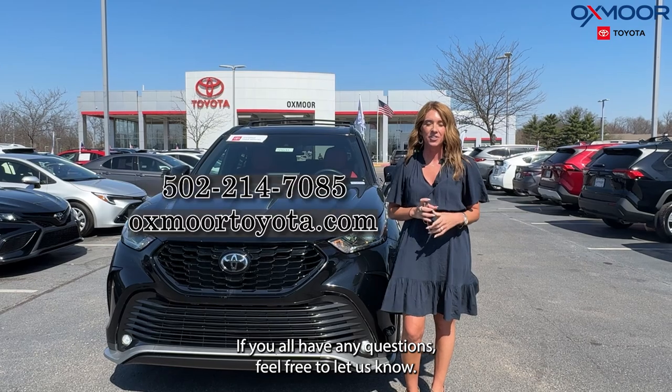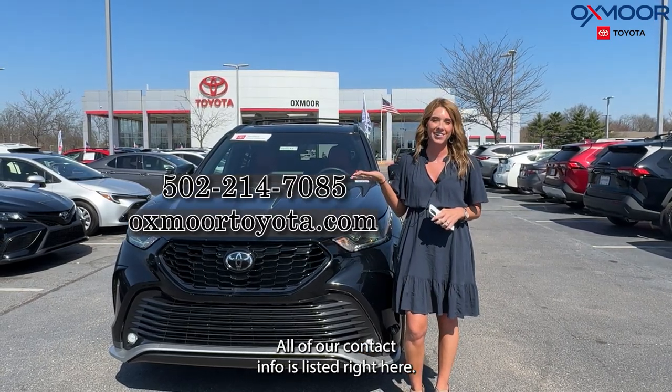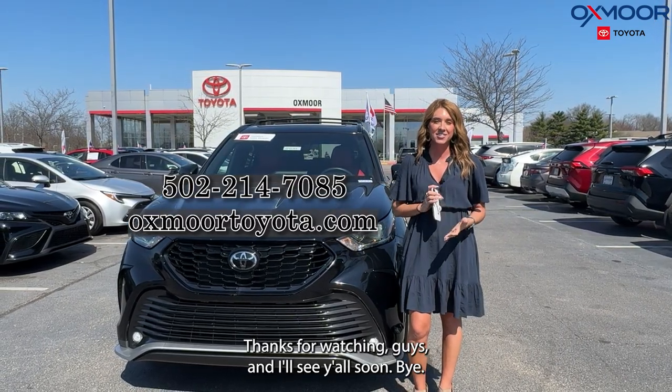If you all have any questions, feel free to let us know — all of our contact info is listed right here. Thanks for watching, guys, and I'll see y'all soon. Bye!